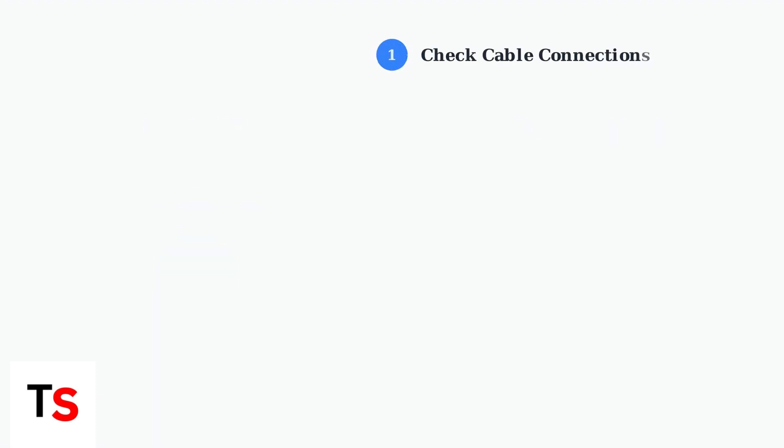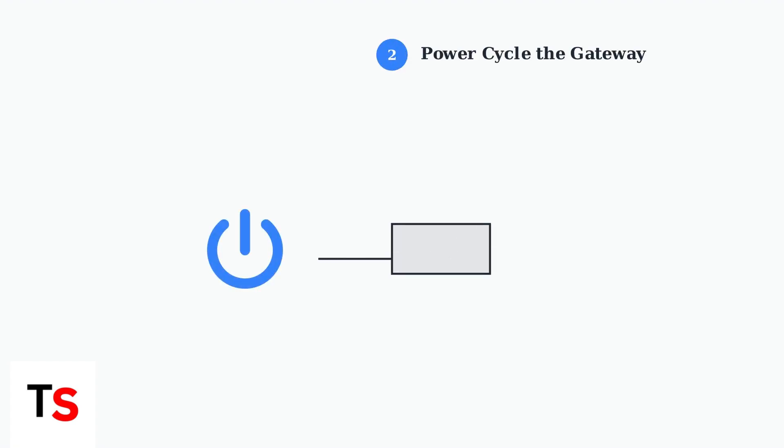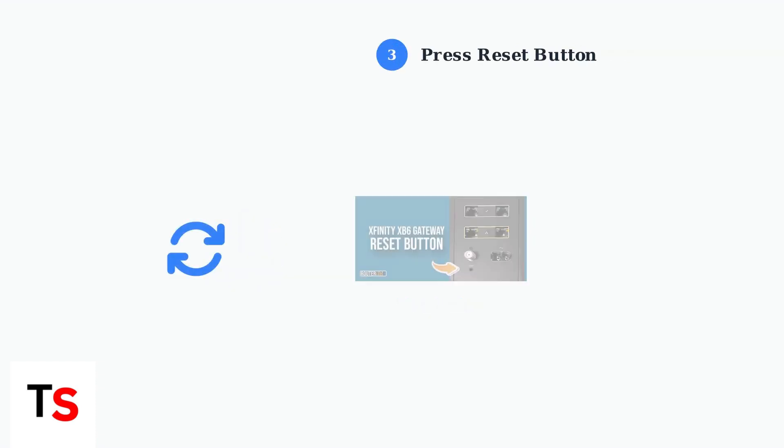First, check all cable connections to ensure they are secure and undamaged. Pay special attention to the fiber optic cable. Next, try power cycling the gateway — unplug the power cord for at least one minute, then plug it back in. You can also try pressing the red reset button on the back of the gateway once for a quick reset.